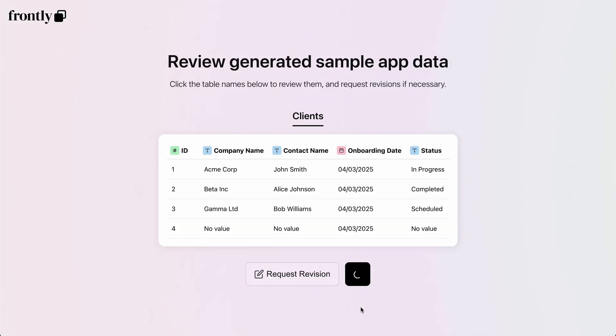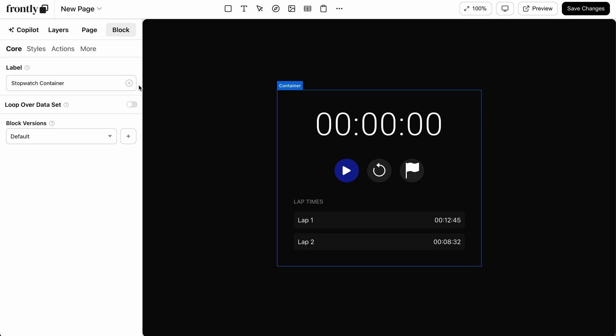Once your app is generated, Frontly automatically creates data tables with sample info so you can start customizing right away. No need to set up everything from scratch. You can change colors, layouts, and elements to match your brand without coding a thing.